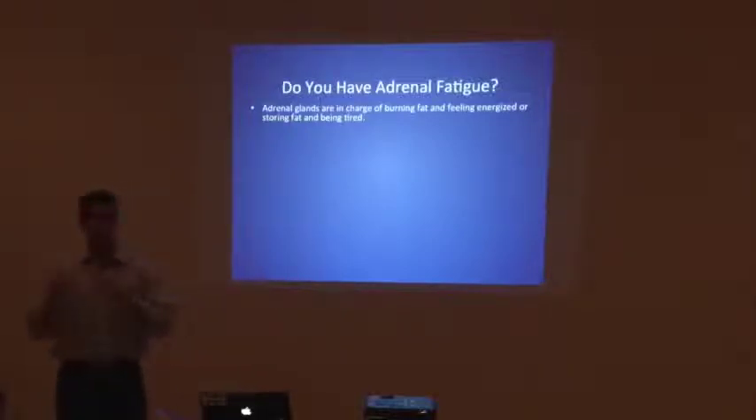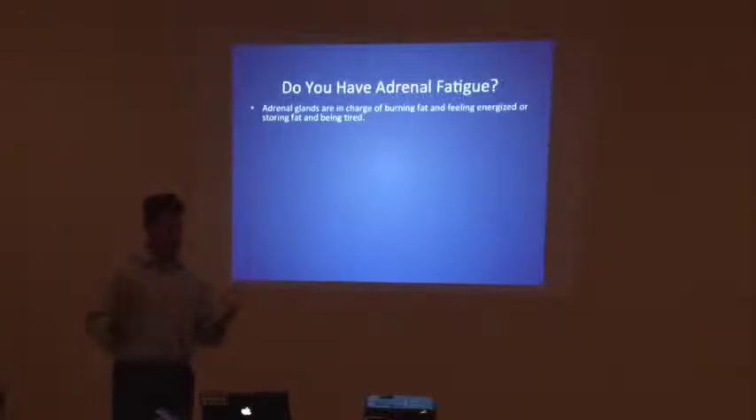You have a hormonal imbalance. One of the top ways is because your adrenal glands, which produce cortisol — you've all heard of cortisol, which in the last four, five, six, eight years has become kind of a buzzword. Only in the last few years have we found it in the literature that we read or talk about cortisol. We know that a consistent increase in cortisol over a period of time is not a good thing. Your adrenal glands are in charge of either burning fat and feeling energized, or storing fat and being tired — one of the two.